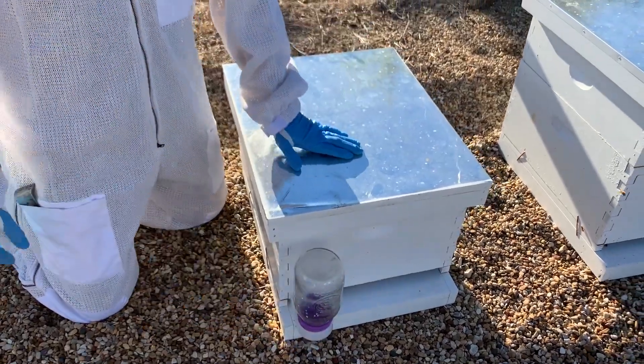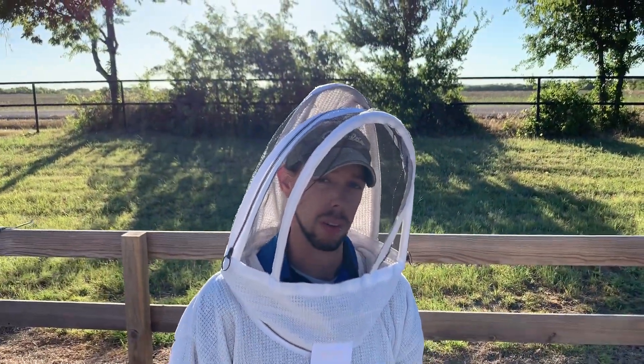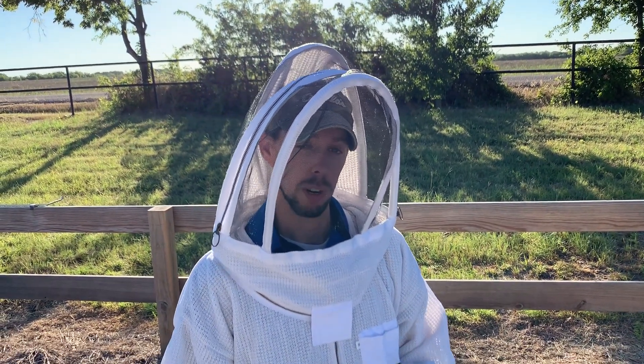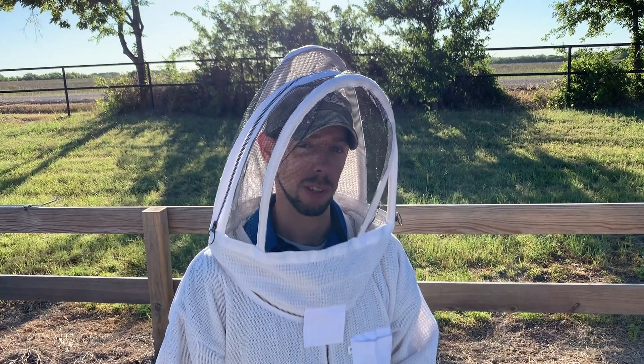But in general, if there's just a few dozen, especially in the mornings or evenings when the bees aren't active, that's perfectly normal. Feel free to check out our website for a lot of other great videos. Thanks.